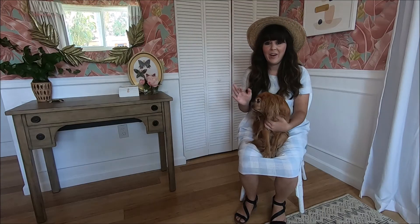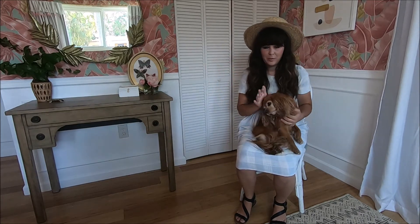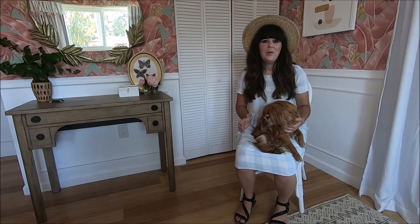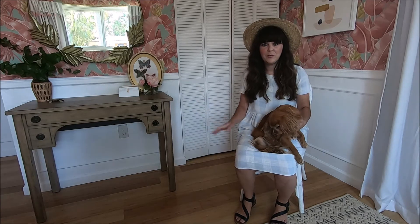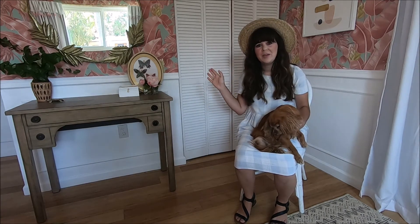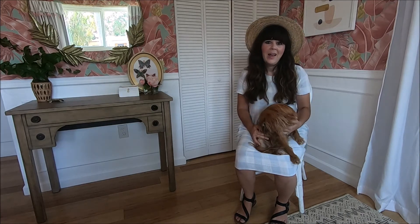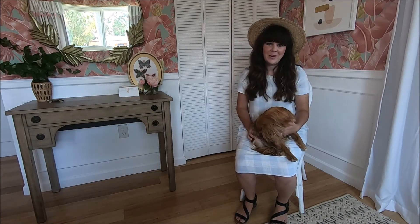So there you have it — a full makeover from start to finish in a few minutes, which actually took me a few months of working really hard. I love it and I hope you guys love it too. If you enjoyed this kind of room reveal format, please click like, and if you're not subscribed please subscribe — I would so appreciate it. Wait till next week because I have another room reveal, so lots to look forward to.